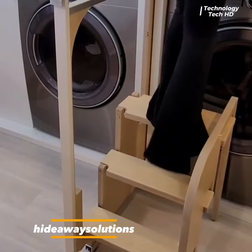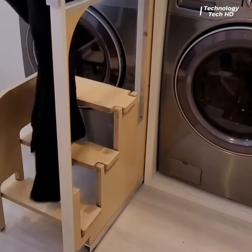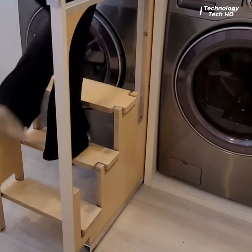Introducing the innovative Folding Ladder Laundry Organizer, a space-saving solution that combines practical functionality with modern design.